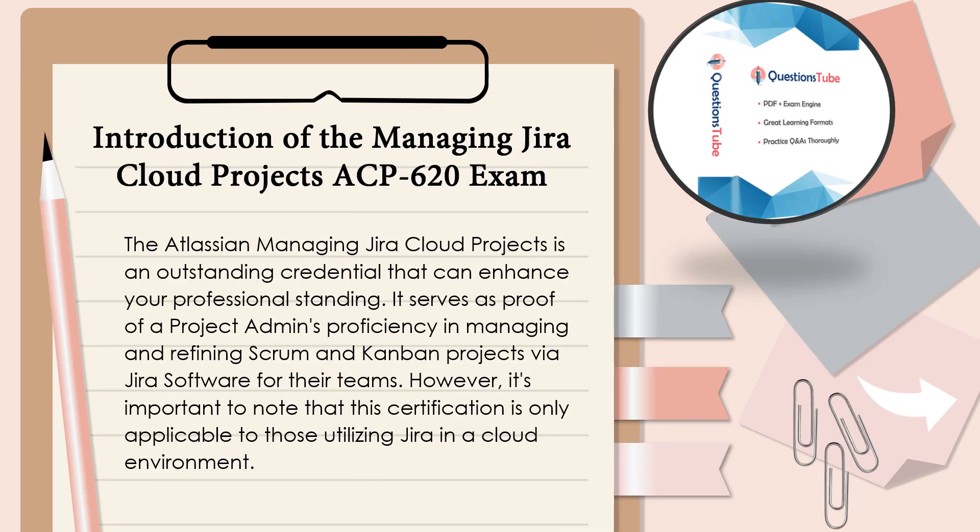The Atlassian Managing JIRA Cloud Projects is an outstanding credential that can enhance your professional standing. It serves as proof of a project admin's proficiency in managing and refining Scrum and Kanban projects via JIRA software for their teams. However, it's important to note that this certification is only applicable to those utilizing JIRA in a cloud environment.